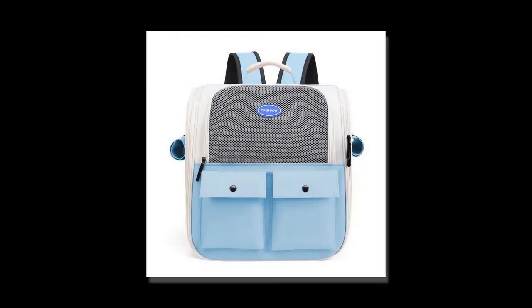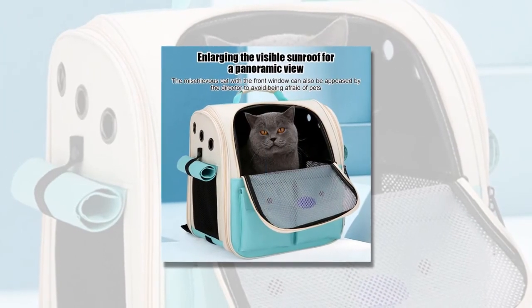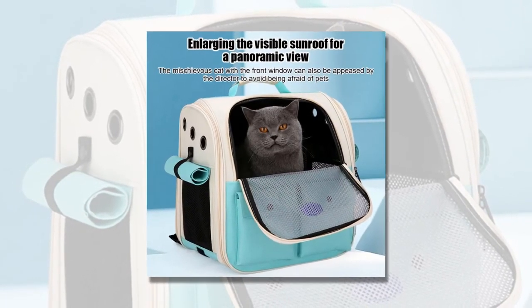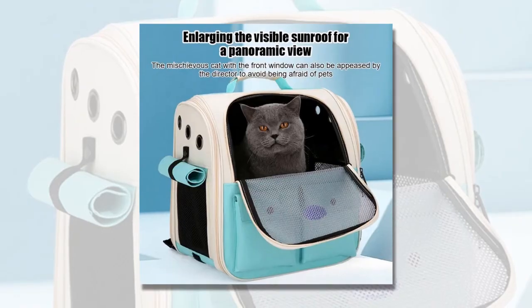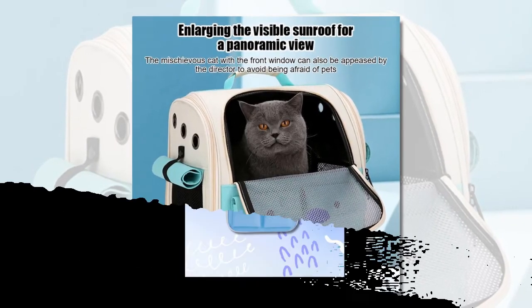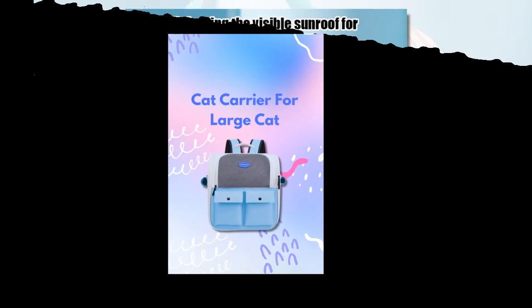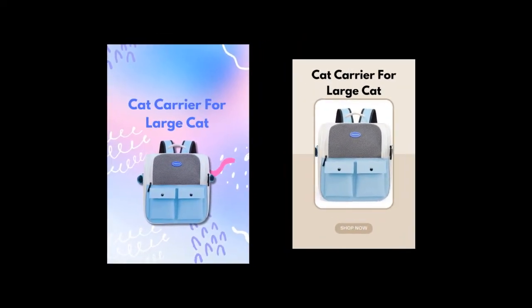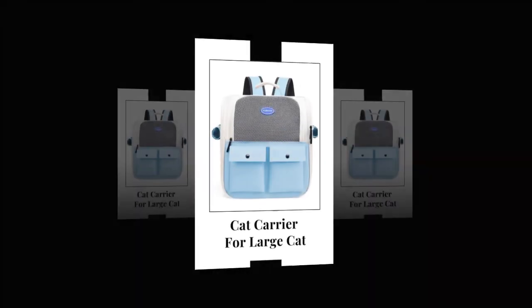Three: foldable design for easy storage. Pet carriers can often be bulky and difficult to store when not in use. However, this cat carrier backpack boasts a foldable design, allowing you to fold and store it away easily. This space-saving feature is perfect for pet owners with limited storage space, or those who want a hassle-free storage solution.